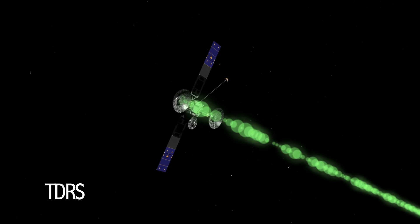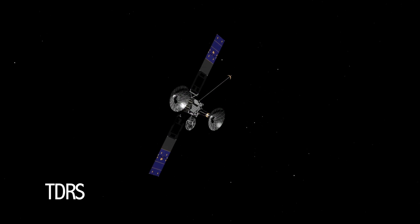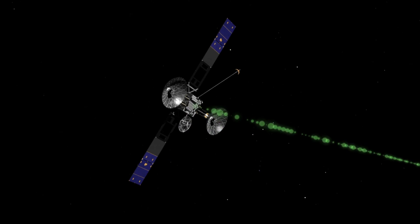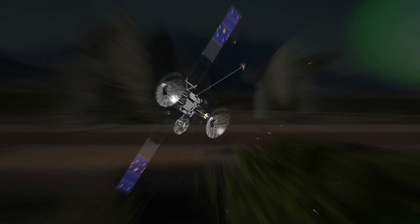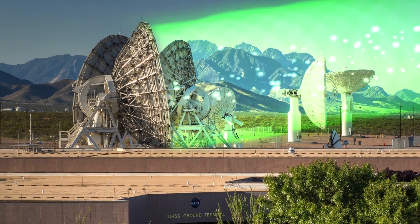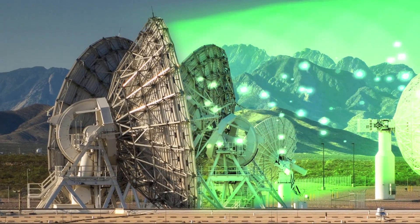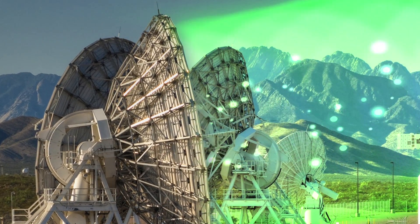The TDRS network sends all of these data streams and voice communications to either the White Sands Complex in New Mexico or the Guam Remote Ground Terminal. Guam then transmits the data it receives to White Sands, which then relays it to the end-user at their mission's operations centers.